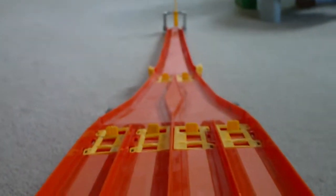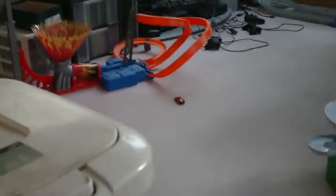Ferrari LaFerrari versus High Tech Missile — let's get it on. Ferrari LaFerrari is taking it. High Tech Missile is out.